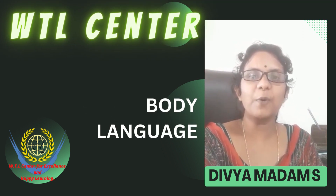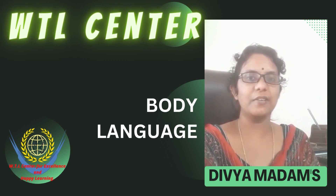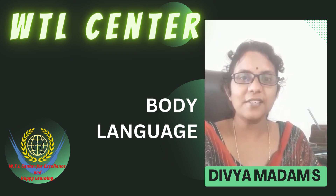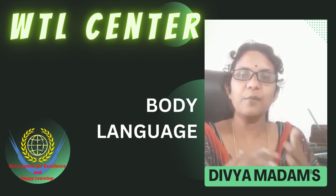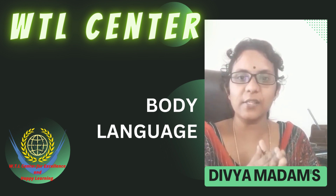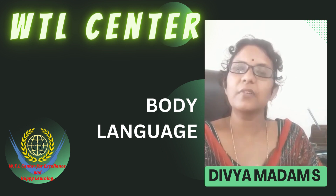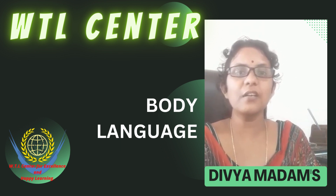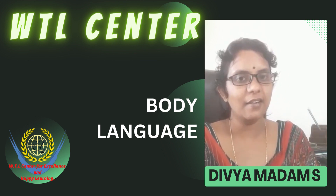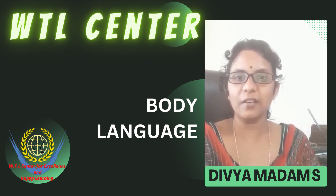Tip three: maintain proper body language. Body language means having proper gestures and postures. Gestures include hand movements. One important thing — steepling your hands while speaking shows that you are confident about the topic. Posture refers to the way you are sitting or standing.